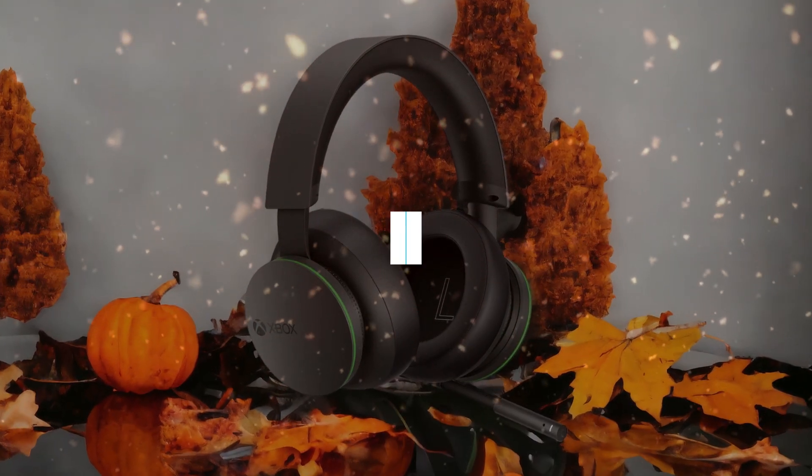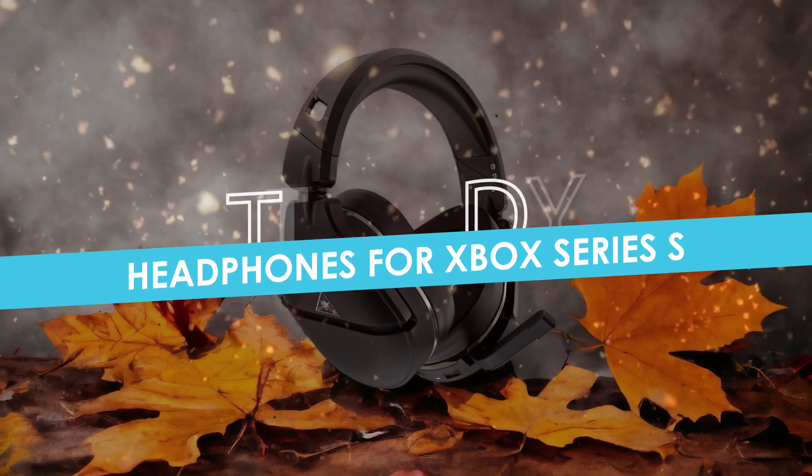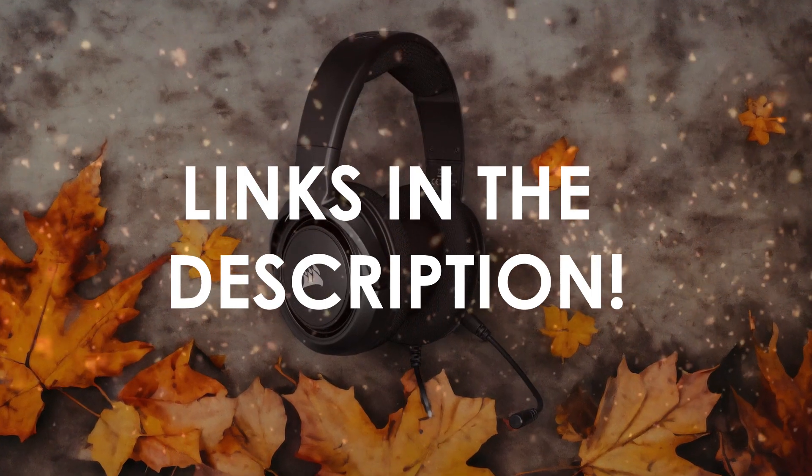In this video, I will help you find the best headphones for Xbox Series S in 2024. Links to all the products we mention in this video will be listed in the description. Let's get started!